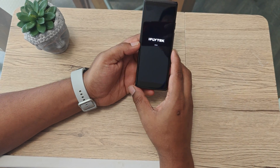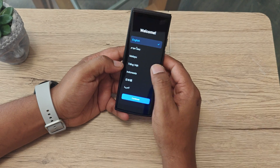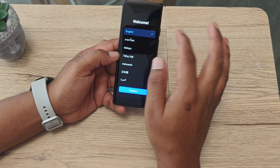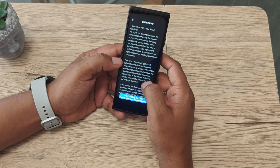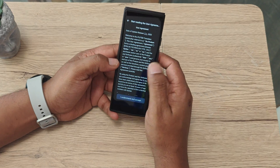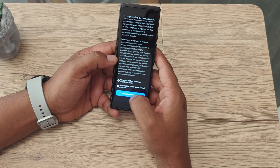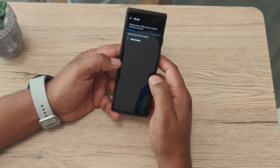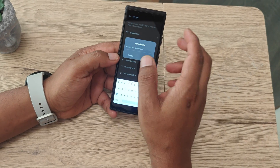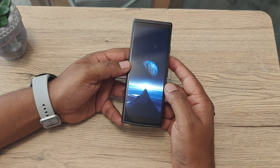Turning the device on, the boot animation looks nice and the brightness is good — the touch is very responsive. You can select your language, then it takes you through the user agreement. Scroll to the bottom, click 'I understand,' and accept. After that, it takes you to the Wi-Fi setup page where you connect to your network.